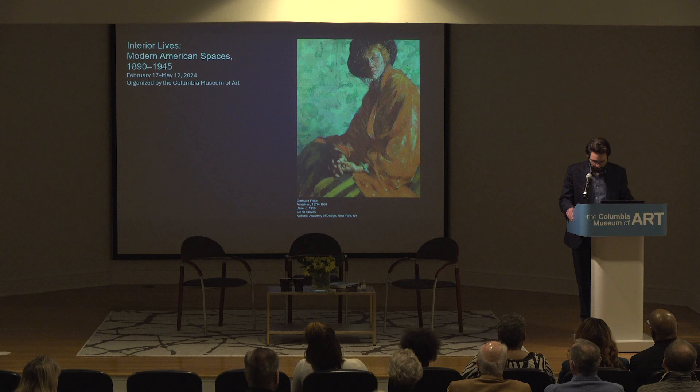I echo Della's thanks to our sponsors and I also wish to acknowledge the generous lenders to Interior Lives. Some of them are joining us here this afternoon. Fifteen museums, foundations, and private collectors from our region and beyond all contributed artwork to this exhibition and really made it sing on the walls, and I'm deeply grateful for that.